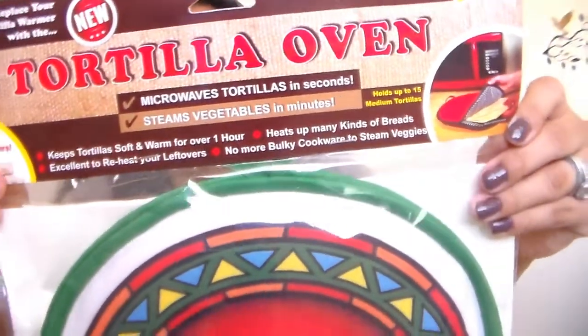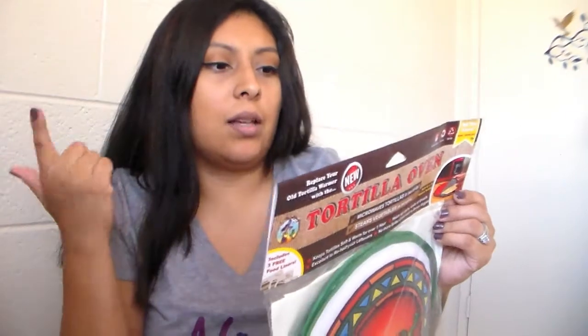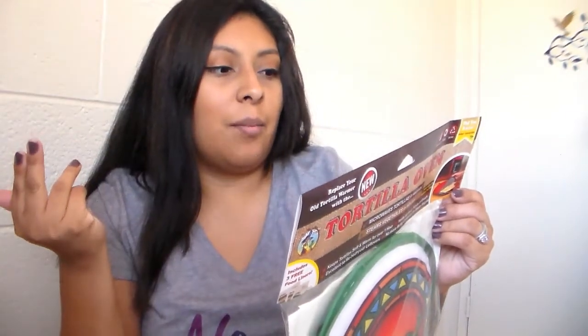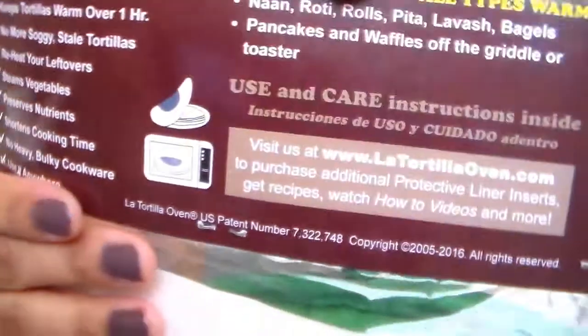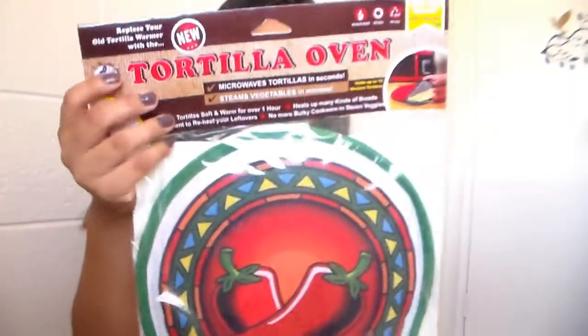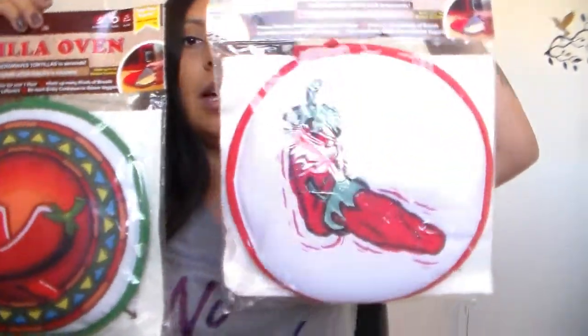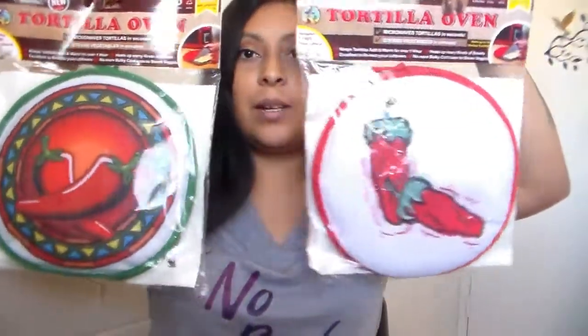They're called a turkey oven thing and it says it keeps all types of food warm — even pancakes, waffles, toast, or anything you've cooked and want to warm up. You can put it in the microwave. It also shows an illustration on the packaging — there's a microwave shown there. You can also put steamed vegetables in here and keep them warm for an hour. I know she loves to use tortillas, so I wanted to give her one.